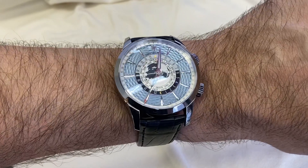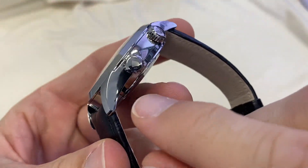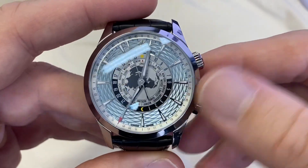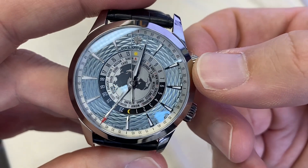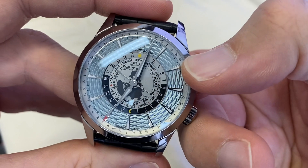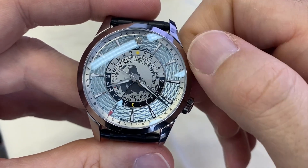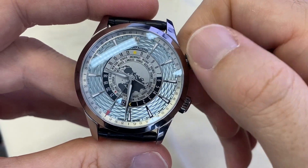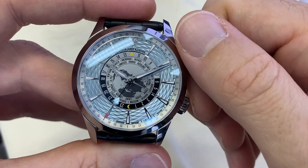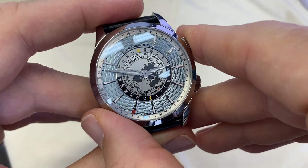Now let's look at the functions. This crown governs the alarm as indicated, while this one governs the timing functions. You can wind the watch, and this crown adjusts the time. You can see the disk — every hour it will change.